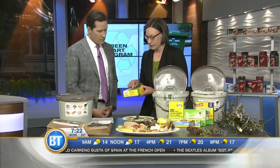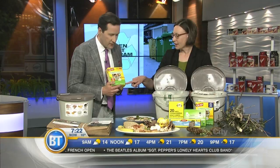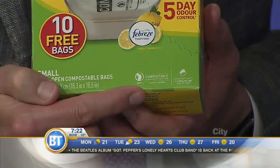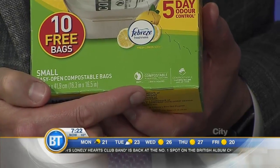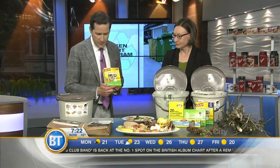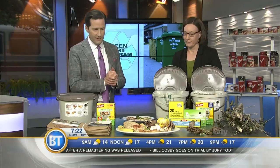If residents are looking to buy bags, there are logos on the box — certified compostable — that confirm they will break down 100% in our system and leave no residues. There are a bunch of different brands and options available in stores. Glad is one example, and we've got a selection here of the ones that are already available.